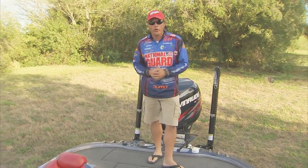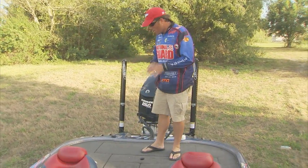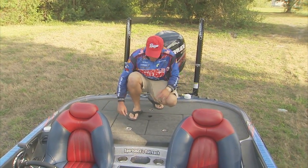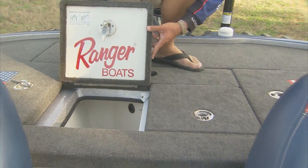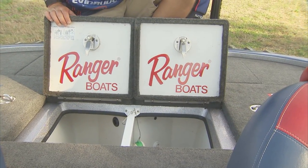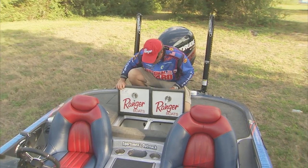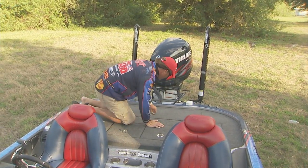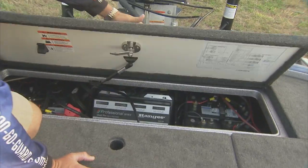Back here on the back deck, you've got plenty of room for your fishing partner or co-angler. There are lots of storage compartments — storage on the right, storage on the left. The Ranger live wells are pretty cool too; lots of room in there for all your big bass. Back here there's also a really well-designed area for all your equipment.